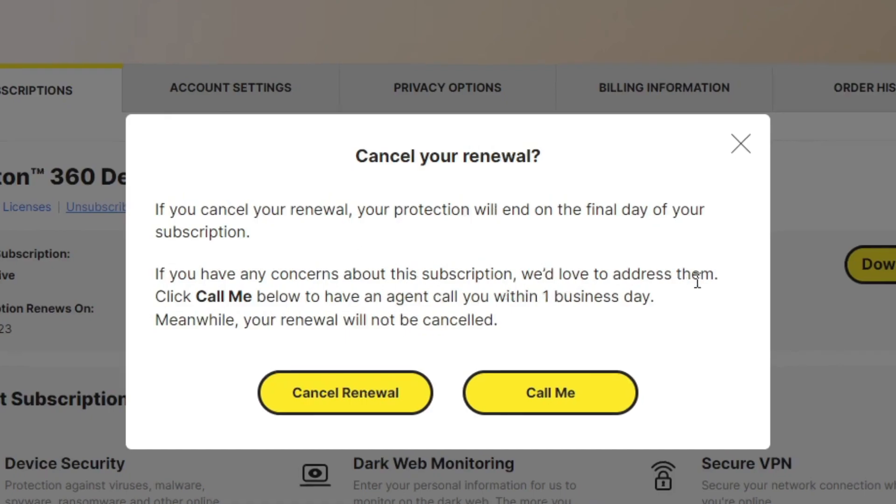If you have any concerns about the subscription, they'd love to address them — you can call them. Are we calling the owner? That's ridiculous. That's not what's happening. But that's totally fine, we don't need that. We're going to continue using it, we just don't want the automatic renewal to happen.